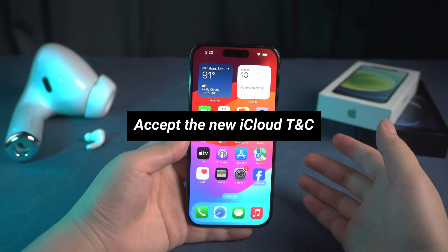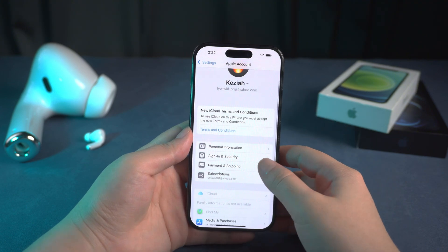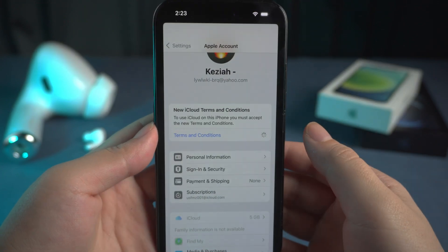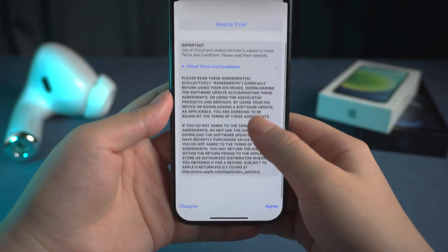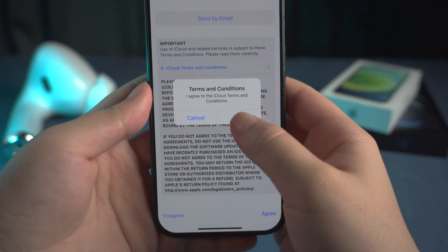The second method is to accept the new iCloud terms and conditions. Go to Settings, open your Apple account, and you will see the new terms and conditions. Just click on Agree. This method works for lots of people — you can try it out yourself.